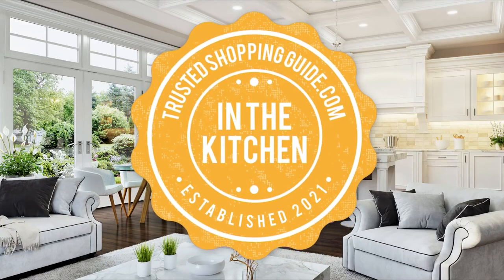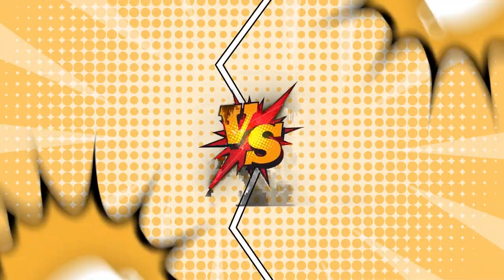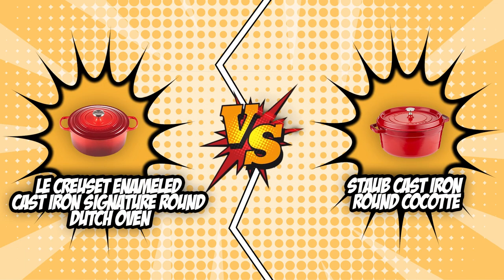Welcome back Kitchen Enthusiasts! We are TrustedShoppingGuide.com and today we are in the kitchen. In this video, two Dutch oven brands will be going head to head: the Le Creuset Enameled Cast Iron Signature Round Dutch Oven and the Staub Cast Iron Round Cocotte.